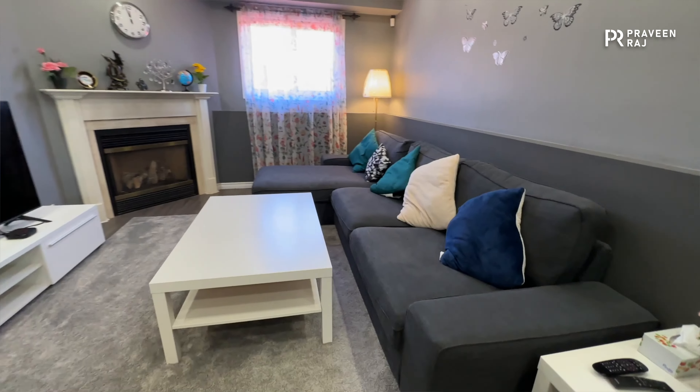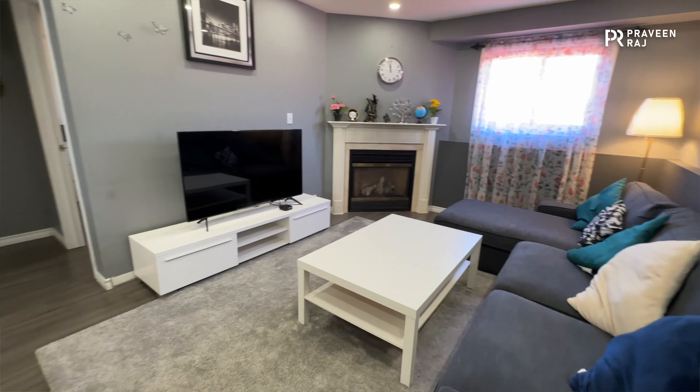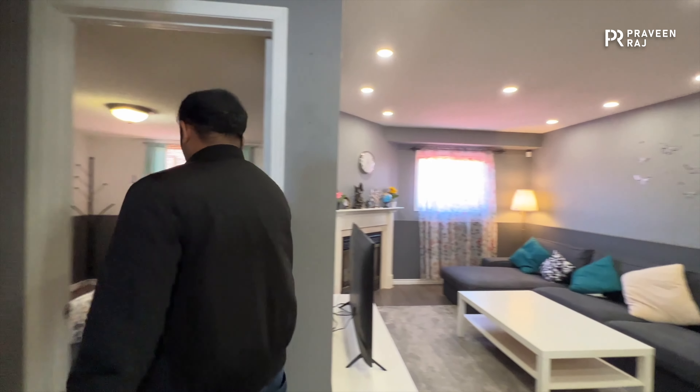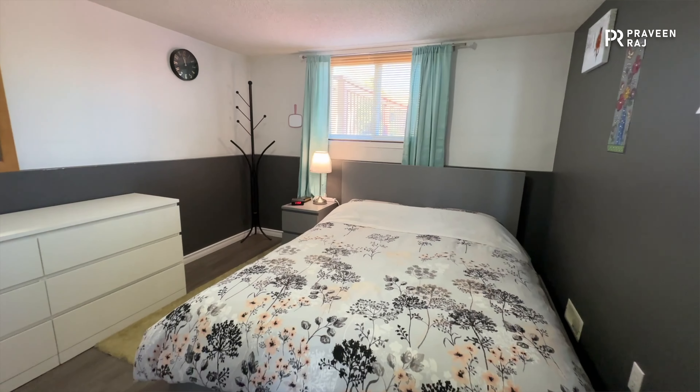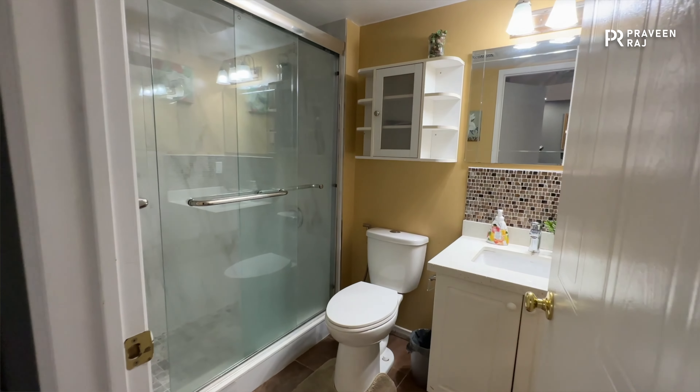This house is a four-back-split. Just beside the living area on this floor is one of the bedrooms — it's a large bedroom that can easily accommodate a king bed. There's also a three-piece washroom on this floor.